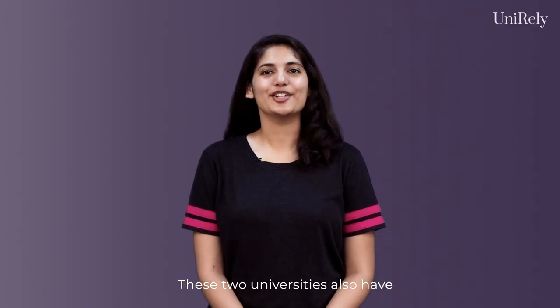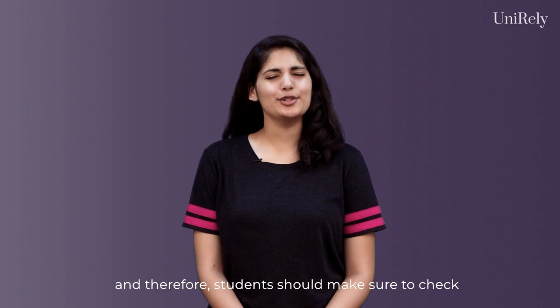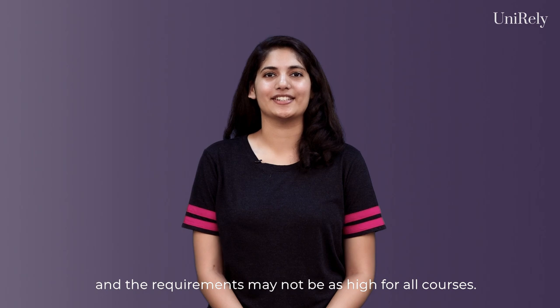These two universities also have a much higher IELTS requirement, and therefore students should make sure to check that before applying. These may vary from course to course, and the requirements may not be high for all courses.